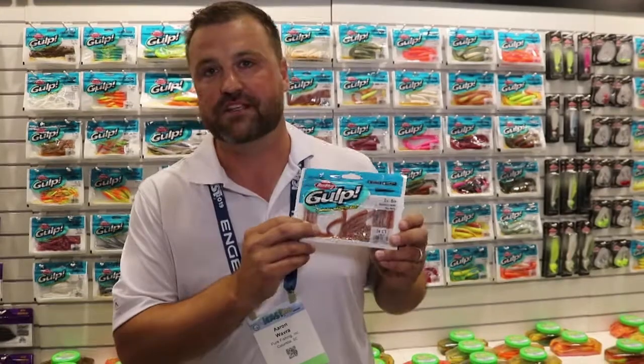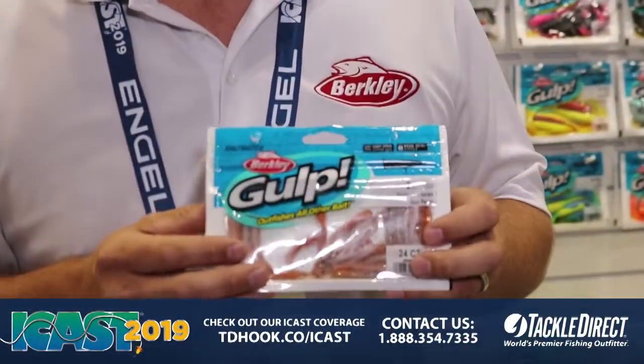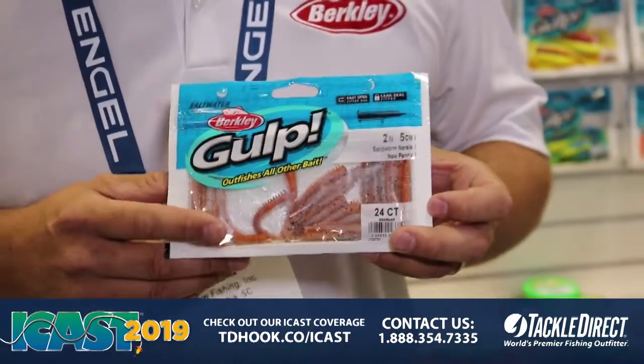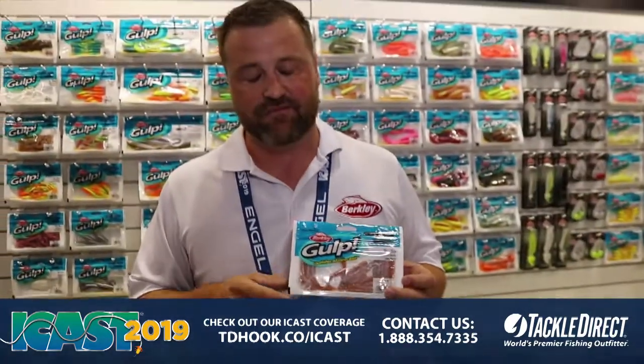ICAST 2019, Aaron Wauber, Berkley Product Manager, here to talk to you about the 2-inch sandworm. We currently sell a sandworm in a 6-inch. Up against live sandworms, it just absolutely crushes all other bait when it comes to fish catch rates, colors, and action.